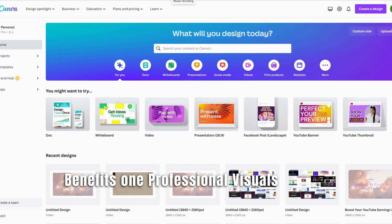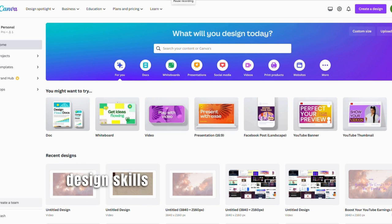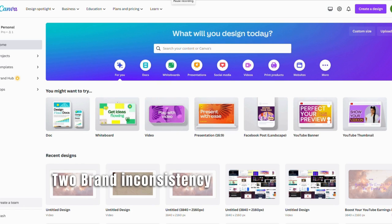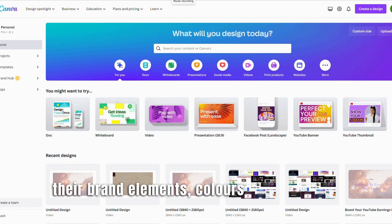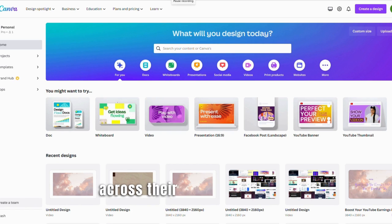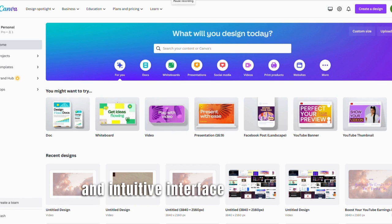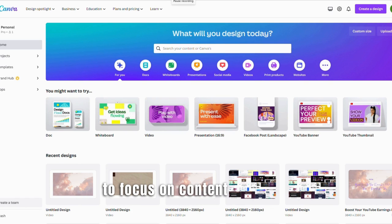Benefit 1: Professional visuals — Canva's AI-powered design features help creators without extensive design skills create professional-looking thumbnails, channel banners, and graphics for their videos. Benefit 2: Brand consistency — creators can easily incorporate their brand elements, colors, and logos into their designs, ensuring a consistent visual identity across their YouTube channel. Benefit 3: Time efficiency — Canva's pre-designed templates and intuitive interface save time by simplifying the design process, allowing creators to focus on content creation.